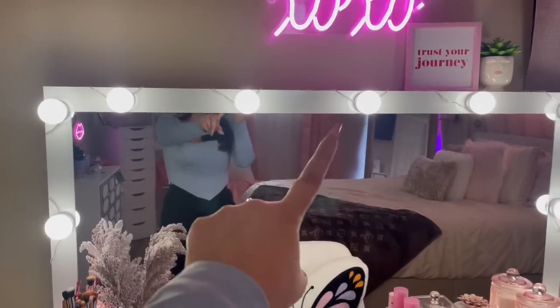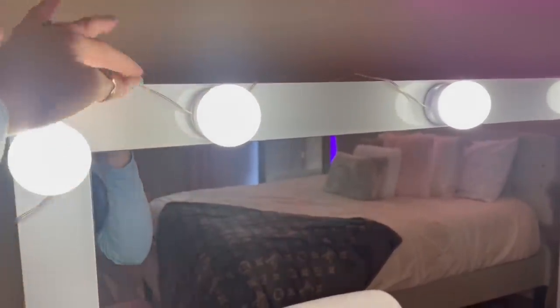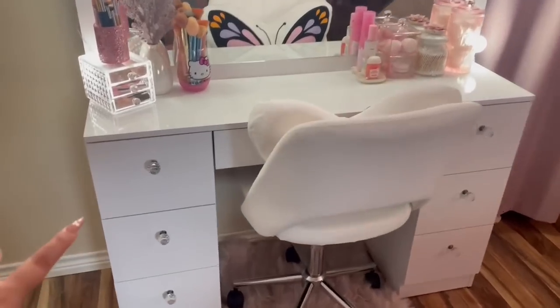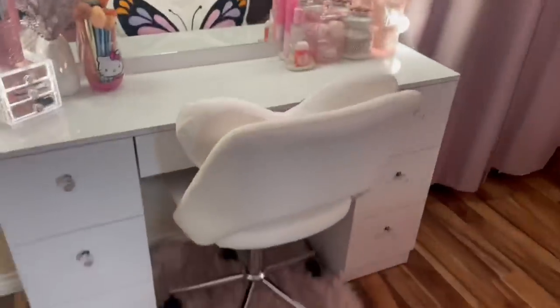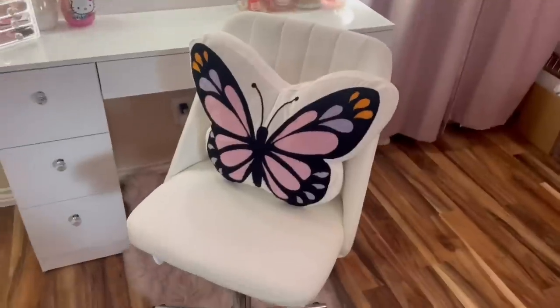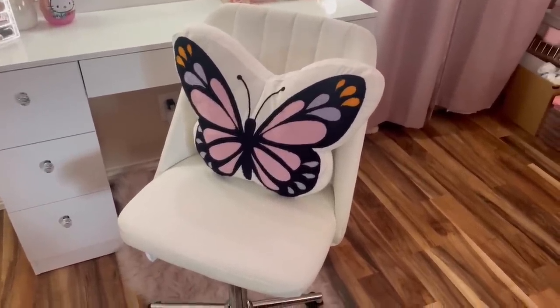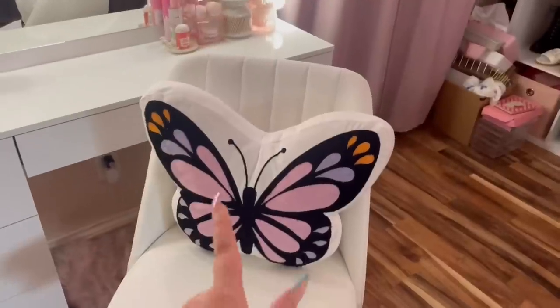I ordered these little lights from Amazon — I'll have them in the description below. I just stuck them on and taped the wires back so you don't see them. The knobs did not come with the vanity — I bought these from Ross, they were $9.99. They're just little crystal knobs. For my vanity rug, I got it from Ross, it was $16.99. My vanity chair is from TJ Maxx, I think it was $70. And I have my butterfly pillow on it, also from Ross.